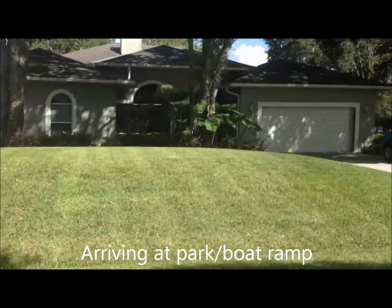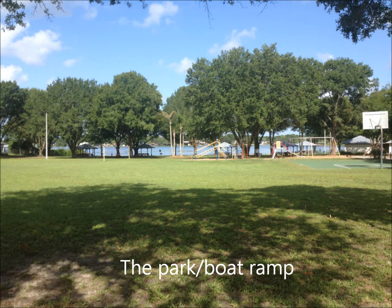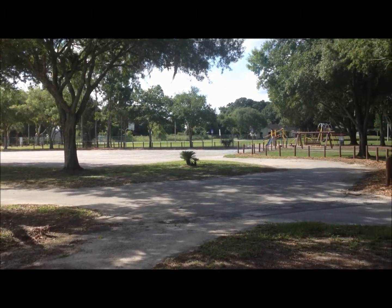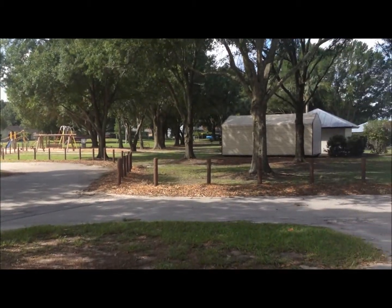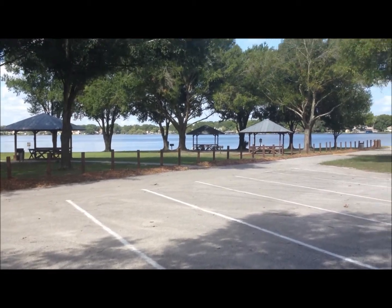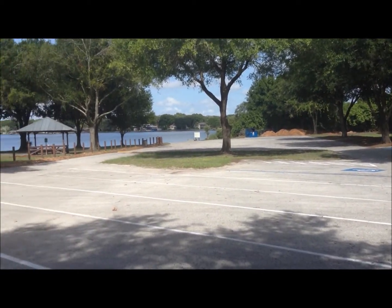Beautiful. And here's the park. You can see a basketball hoop right there with a concrete slab. There's a kids' park right there. You've got all sorts of little pavilions and stuff to have cookouts. There's the lake in the background with all the homes. There's the boat ramp and more pavilions so you can have parties and stuff.